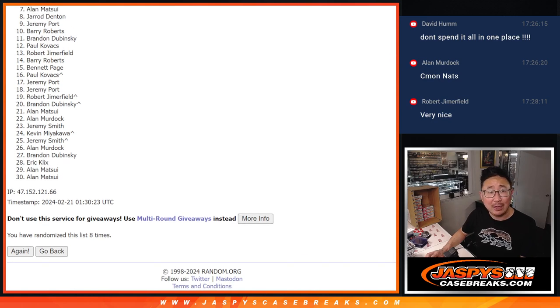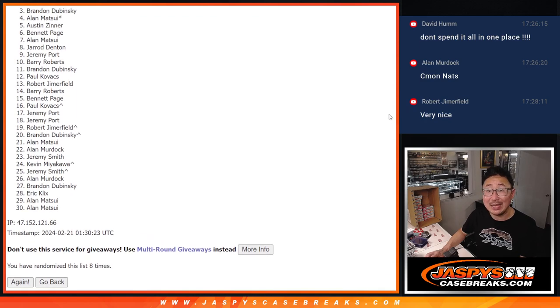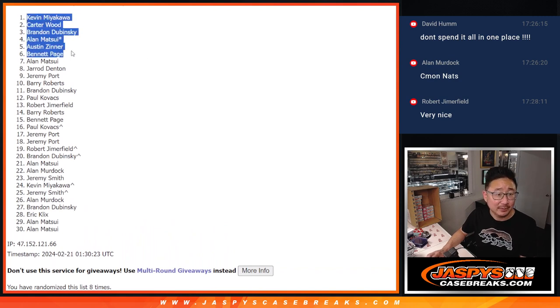Jared, you're in. Alan Matsui, you're in. Bennett is in, so is Austin. Alan Matsui again, last spot in Mojo. Brandon, Carter, and Kevin. Kevin with the auto and a spot in the break — good play there. Thanks, everybody. One more of these and then we're in Brakesville, so you know where to go — JaspiesCaseBreaks.com.